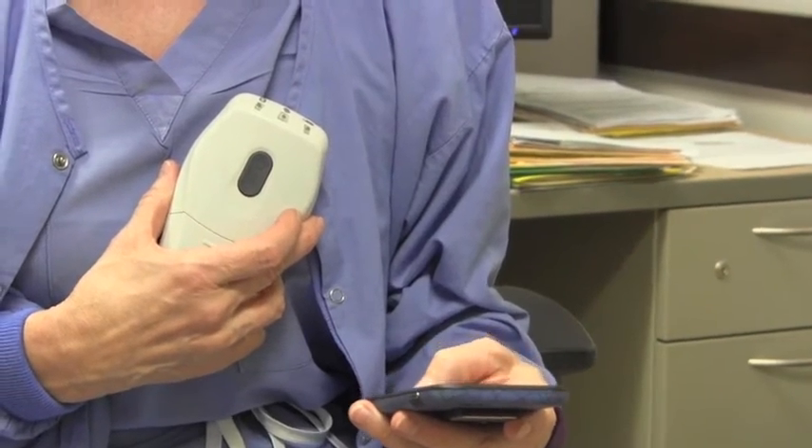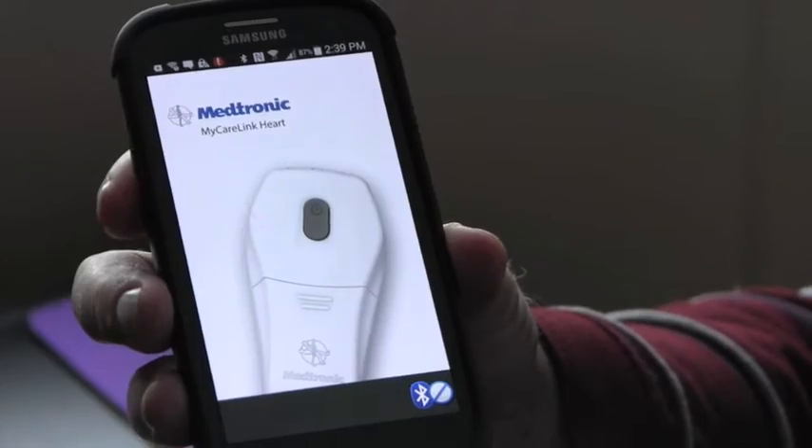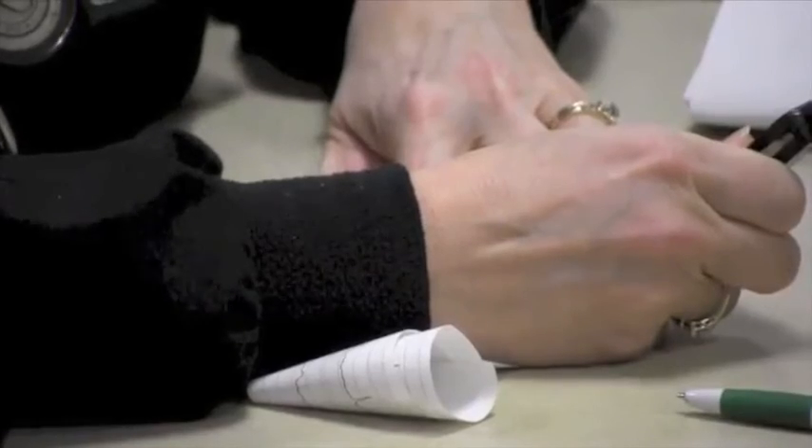Van Heel says the MyCareLink smart system is available for anyone with a pacemaker. Reporting from St. Cloud, Alex Swykowski, WJON News.